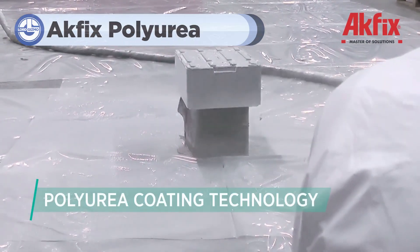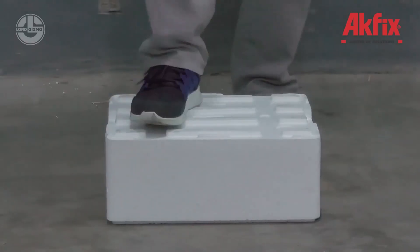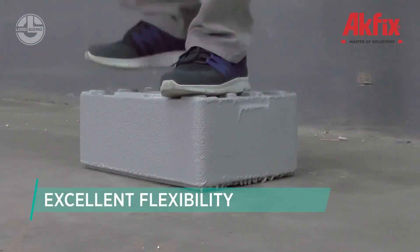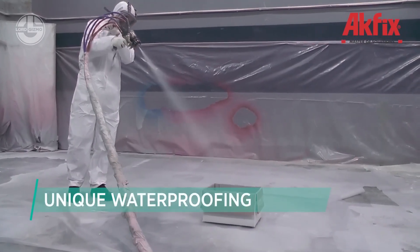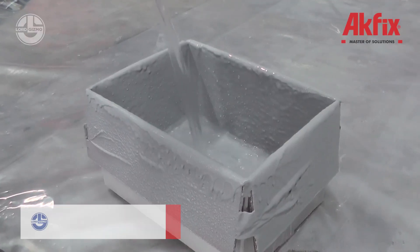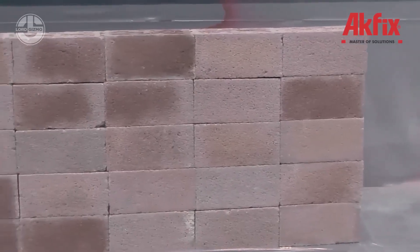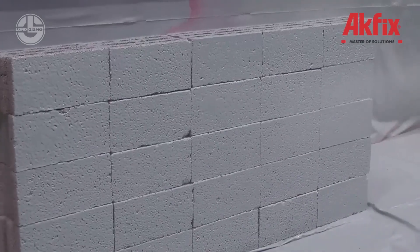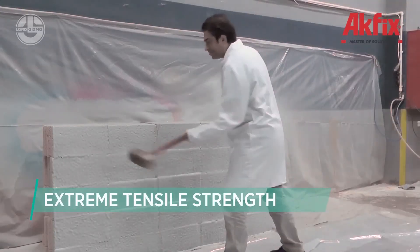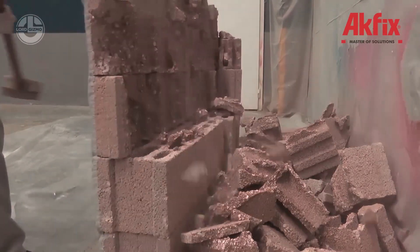Let's explore ACFIX Polyurea Coating Technology, a cutting-edge solution designed to provide superior protection and durability across various surfaces. It is a high-performance spray-applied coating system that forms a seamless, durable layer over surfaces. This technology is based on polyurea, a type of polymer known for its exceptional strength, flexibility and resistance. It was developed to address the growing need for more robust, long-lasting protective coatings in industries where conventional materials often fall short. Traditional coatings such as epoxy or paint can crack, peel or degrade over time, especially when exposed to harsh conditions like extreme temperatures, chemicals, abrasion or moisture.